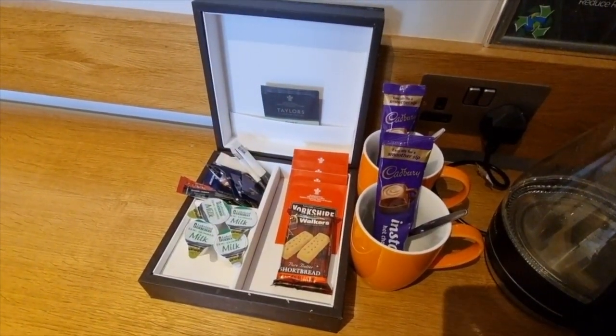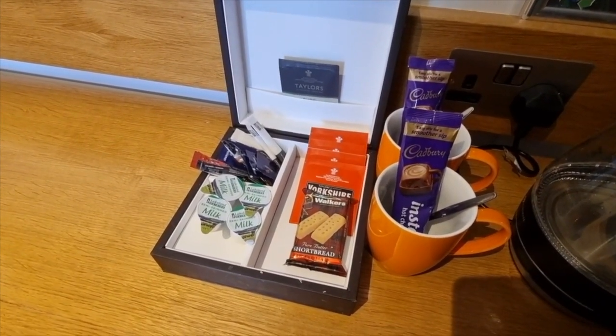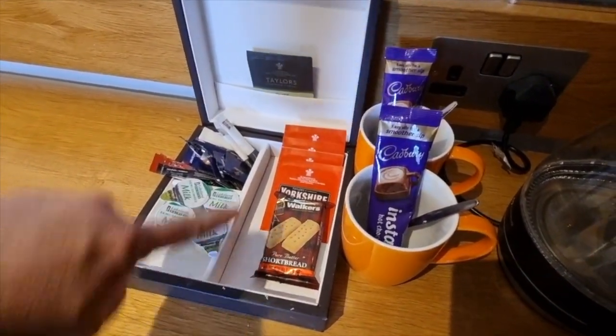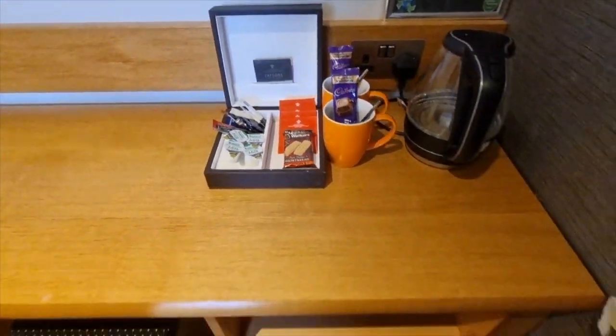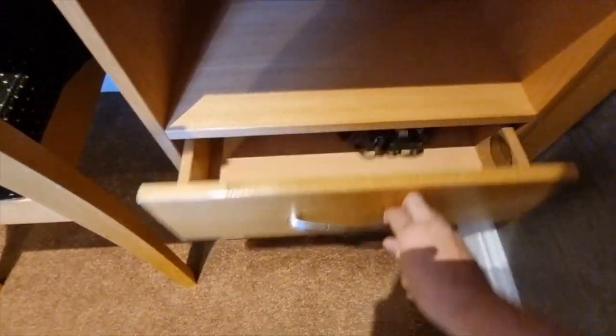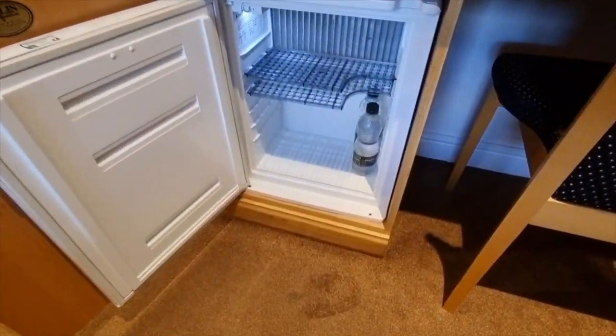We have rather nice tea and coffee making facilities here with a nice clear kettle — only four milks again though. As mentioned before, if there's a couple of you and you like a couple of coffees or teas each, you haven't got enough milk. Yorkshire tea, of course — we are in Yorkshire — and it's cottage shortbread, interestingly enough. There are a couple of drawers, and should you need it there's a hairdryer, and in this cupboard a mini fridge with a couple of bottles of Harrogate mineral water.